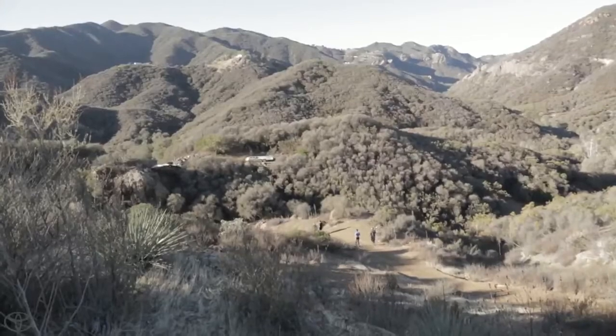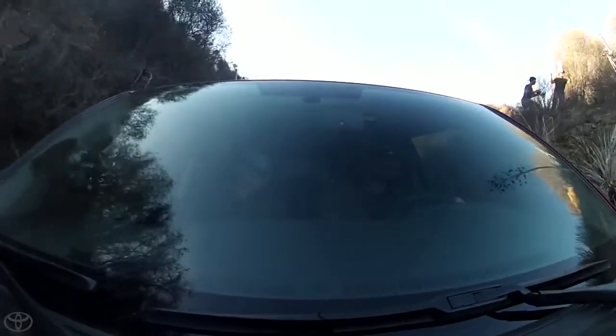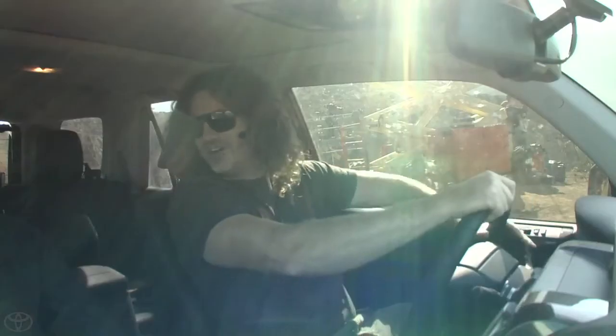We're in the Malibu backcountry, and I never knew there was such great 4x4ing out here. We got rocks, we got gnarly hill climbs — we're gonna do it all in the comfort of this nice trail 4Runner.